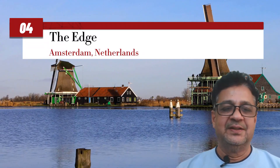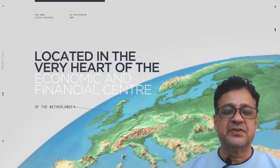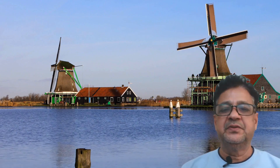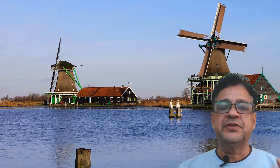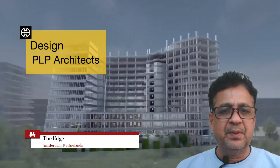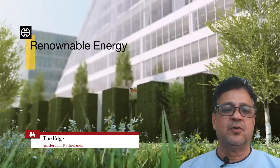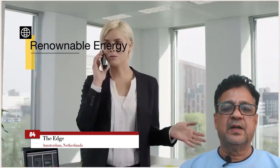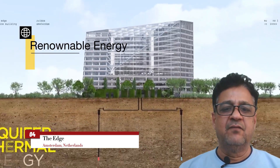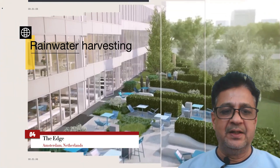Our fourth place goes to The Edge in Amsterdam, Netherlands. The Edge is a shining example of sustainable innovation in the heart of the city's business district. This futuristic office building is designed by PLP Architecture and is an example of cutting-edge energy efficiency and state-of-the-art technology implementation, well known for its futuristic application of renewable energies and rainwater harvesting, which helps to minimize its environmental impact.